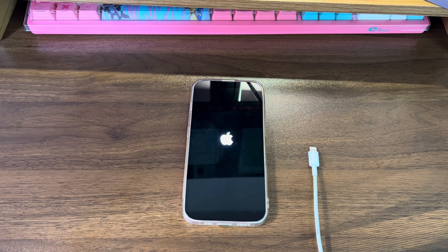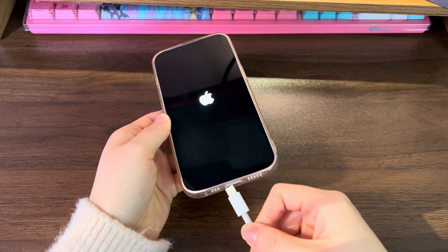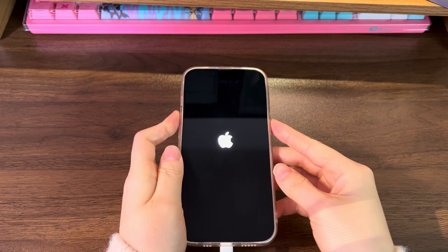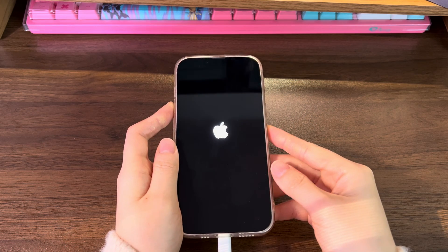This process may be a little complicated, so we suggest you first go through the whole process, then try to take action by following the instructions. Connect the USB cable to your iPhone 12 and plug the other end into the computer. Double-click iTunes or Finder to open it. Then grab your iPhone 12 and press the button combinations to go into recovery mode.